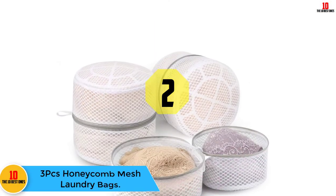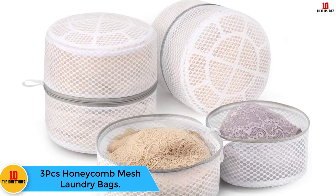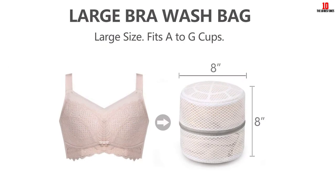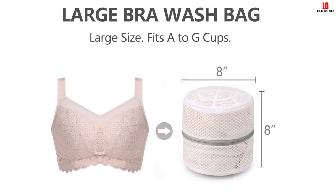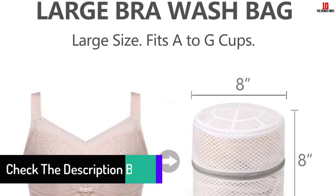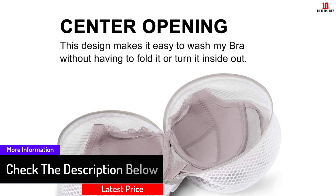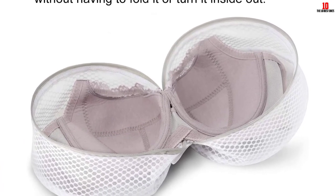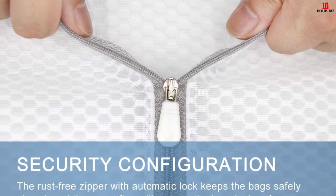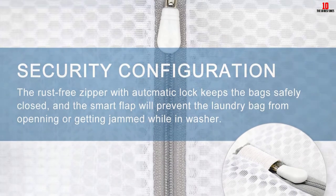At number two we have the three-piece honeycomb mesh laundry bags, built to wash delicate clothes without tearing. This heavy-duty bag features a rust-resistant zipper with auto-lock and zipper protection that prevents it from opening during washing and drying, allowing a snag-free and quiet laundry experience. It is ideal for baby clothes, gloves, socks, yoga pants, lingerie, jackets, pants, jeans, and more. The breathable design ensures a thorough wash and even drying.